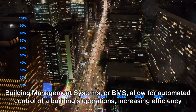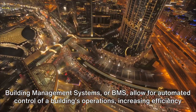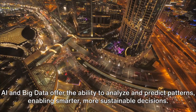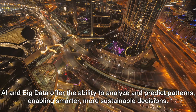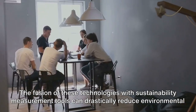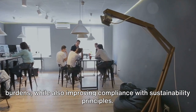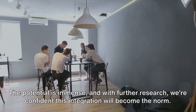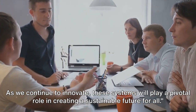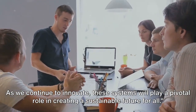Building Management Systems, or BMS, allow for automated control of a building's operations, increasing efficiency and reducing energy consumption. AI and big data offer the ability to analyze and predict patterns, enabling smarter, more sustainable decisions. The fusion of these technologies with sustainability measurement tools can drastically reduce environmental burdens while also improving compliance with sustainability principles. The potential is immense, and with further research we're confident this integration will become the norm. As we continue to innovate, these systems will play a pivotal role in creating a sustainable future for all.